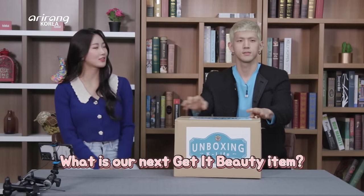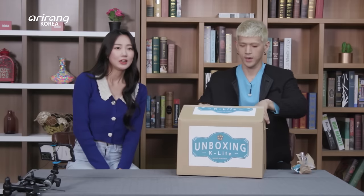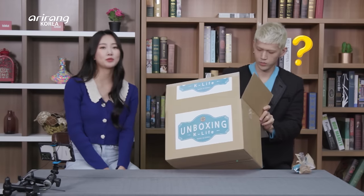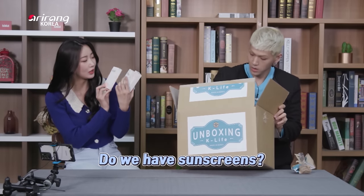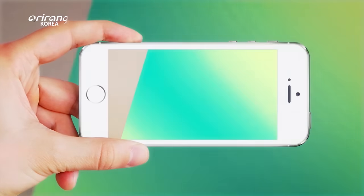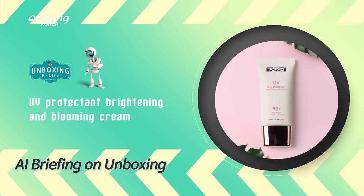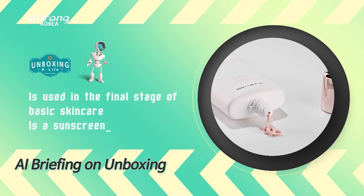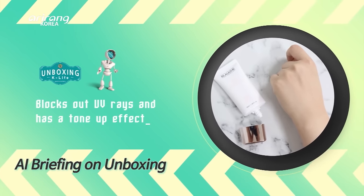What do you think is in this box? I want a beauty product which men can use too. Men's beauty products — let's see if your wish will come true. We got some UV sun protective. I think we should do the QR code before we get into it. We have a product that is a UV protectant that brightens and blooms your skin. This product is a sun cream used in the final stage of basic skin care. This product blocks out UV rays and has a tone-up effect.